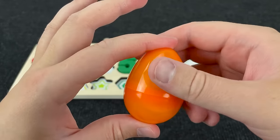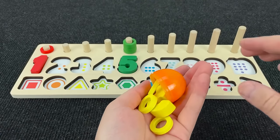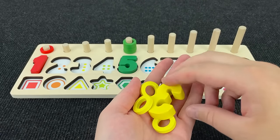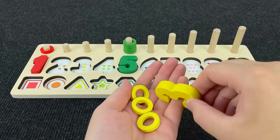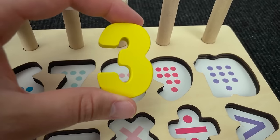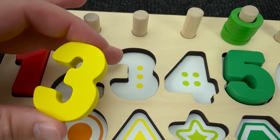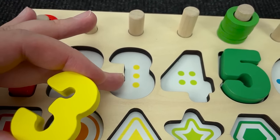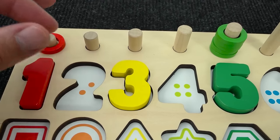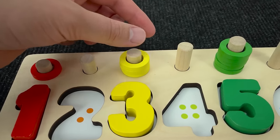And now let's open orange egg! Wow! And here we found number three! Yellow number three! Where this number? No! Oh, right! It's number three! And three dots! One, two, three circles!